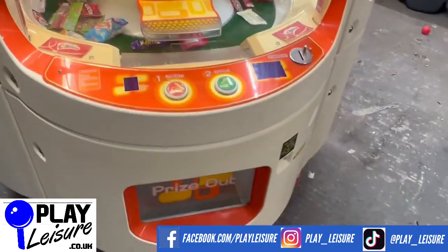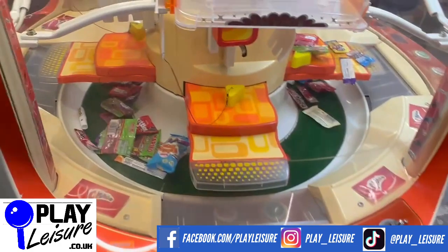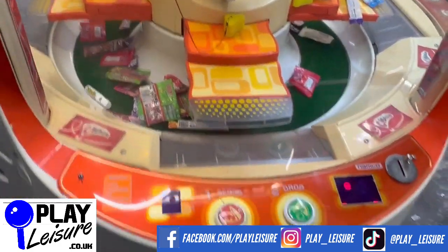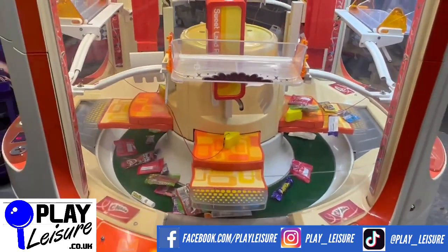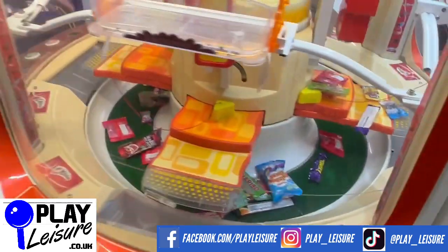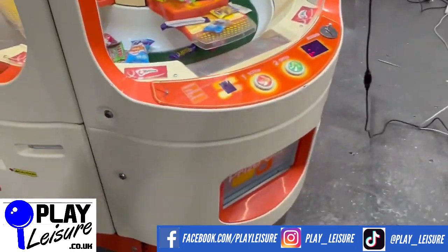You pay 50p a go and then there are various different options: scoop sweets, use the pusher to push the sweets off, and there is also a bonus as well. Usually this would be packed full of sweets, but whenever we get sweets in we tend to eat them unfortunately.